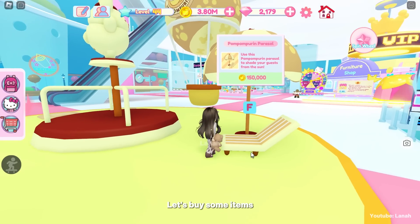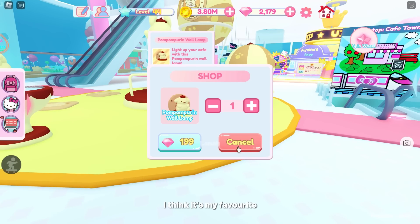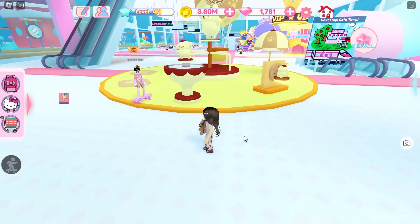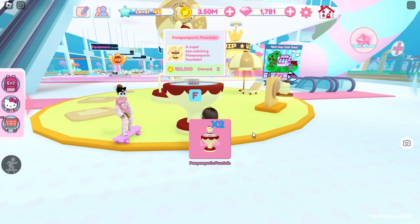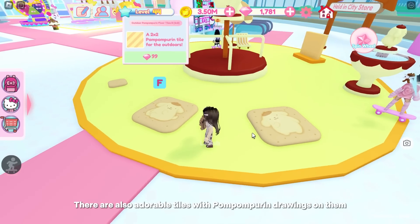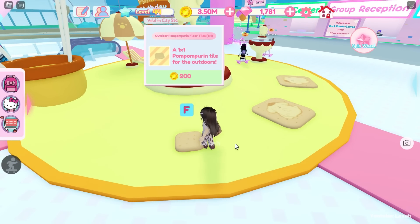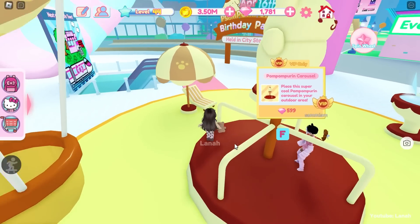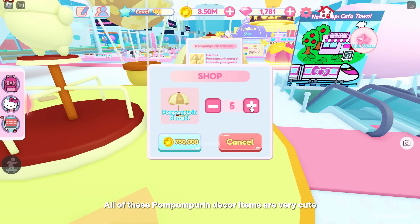Let's buy some items. This wall lamp is so cute — I think it's my favorite. Look at this adorable fountain. There are also adorable tiles with Pompompurin drawings on them. All of these Pompompurin decor items are very cute.